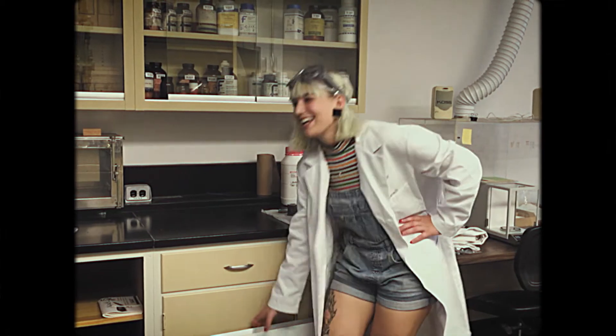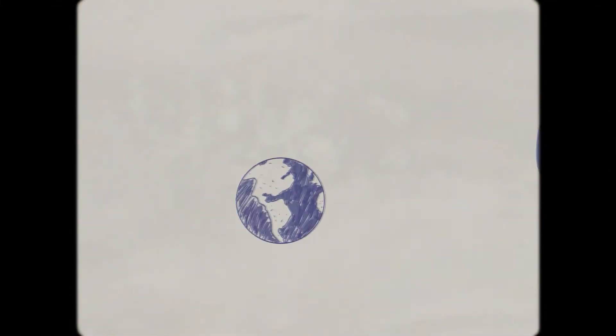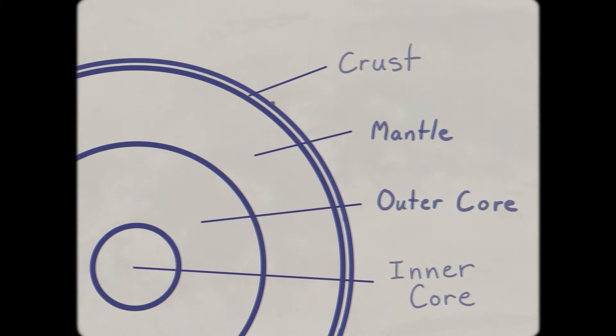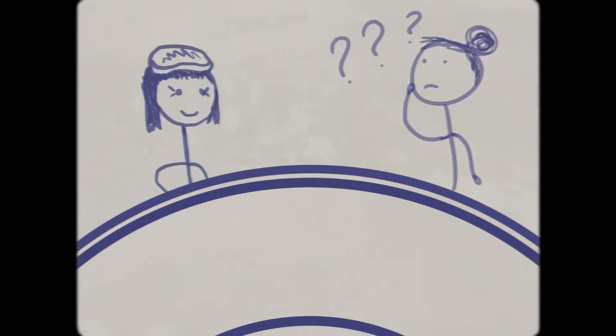Funny you should mention that — I was actually just thinking about the answer to that question. Most people don't realize just how thick our planet is. The lithosphere, aka the outermost portion of the Earth, goes up to 200 kilometers deep. And of those kilometers, we can only drill to depths of a few kilometers. But we all know the Earth's radius is over 6,000 kilometers.